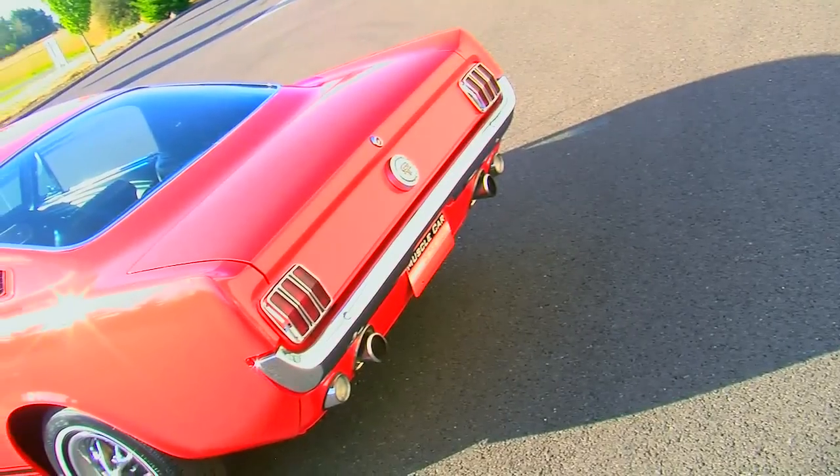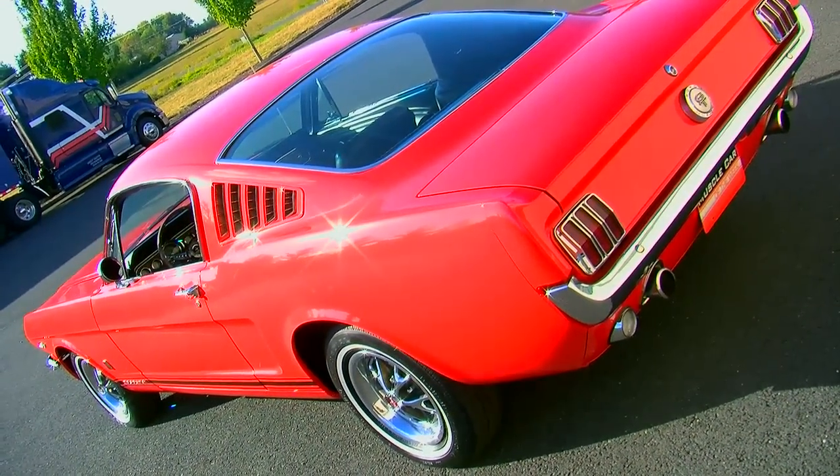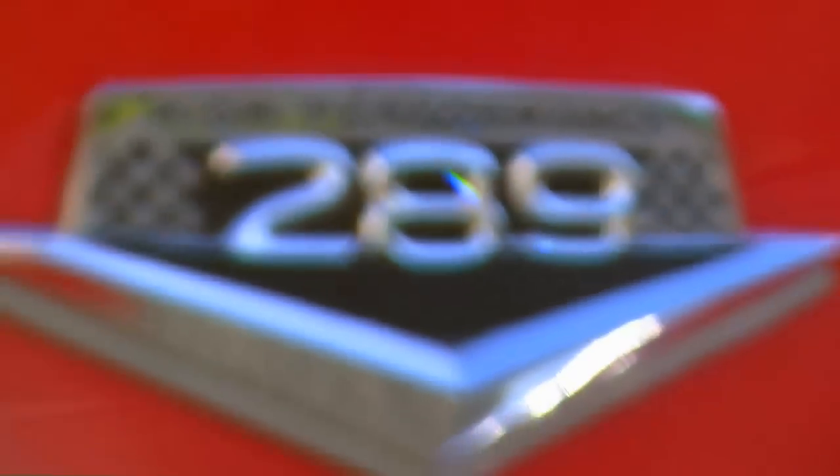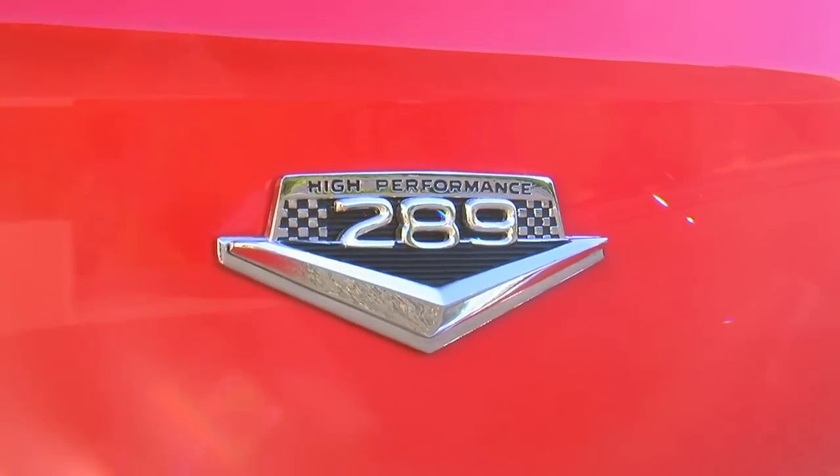Another interesting thing about K-code cars is this is the first time the Ford 9-inch rear axle assembly was seen in a Mustang. Ford knew that people were going to drive these things hard, so they put in the 9-inch axle assembly, which was much stronger than the standard axle. This car has a 3.5 to 1 rear gear in its 9-inch.